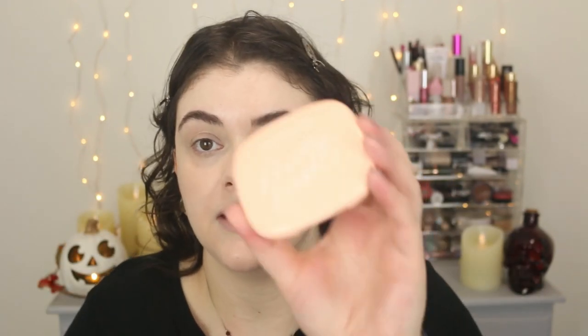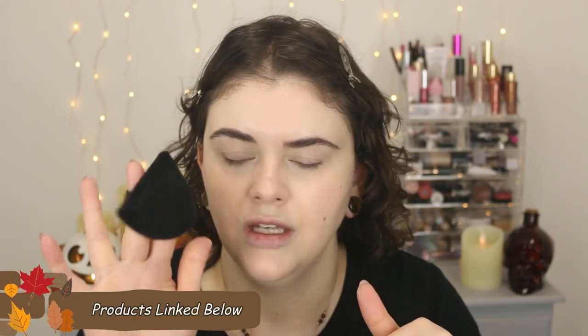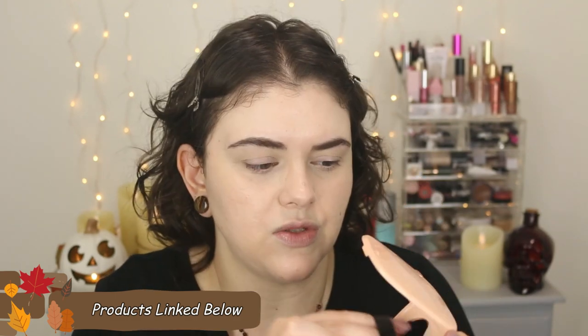For setting powder, I chose the ColourPop Pretty Fresh Setting Powder in the shade Fair 1. I really like this powder — it doesn't have a ton of coverage, but it's just a basic setting powder. I'm testing out these little powder puffs I got from Amazon — I'll link them below along with everything else. I'm testing this out today to see if it actually makes a difference. I'm just going to set my under eye and maybe my nose, just any areas I want to.